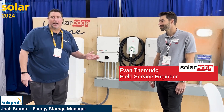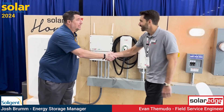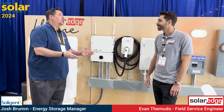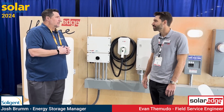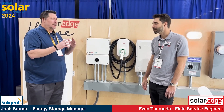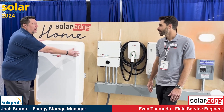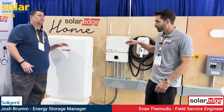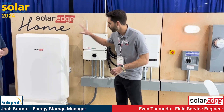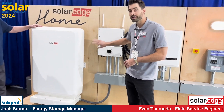Evan Tamuto with SolarEdge is with us here at booth 1215 at Intersolar. Main panel upgrade avoidance is so valuable. Talk a little deeper about it — how many batteries can we have on that 40-amp breaker per inverter with an EV charger? Because this is a DC-coupled system, you can have up to three batteries on one inverter. They land directly into the inverter on the DC side.